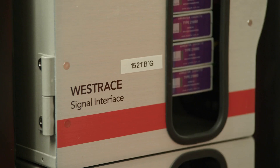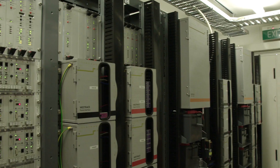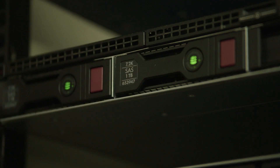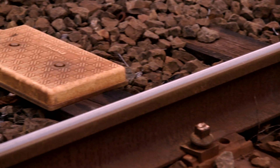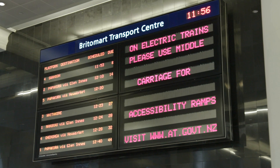The project involved replacing all of the existing signalling equipment. This included new signals, new point machines, new train detection devices, new interlockings, as well as a new control centre in Wellington. The client also decided to add a new safety system in the form of ATP — automatic train protection — and that involved fitting ETCS equipment to the trackside, as well as 57 new electric trains.